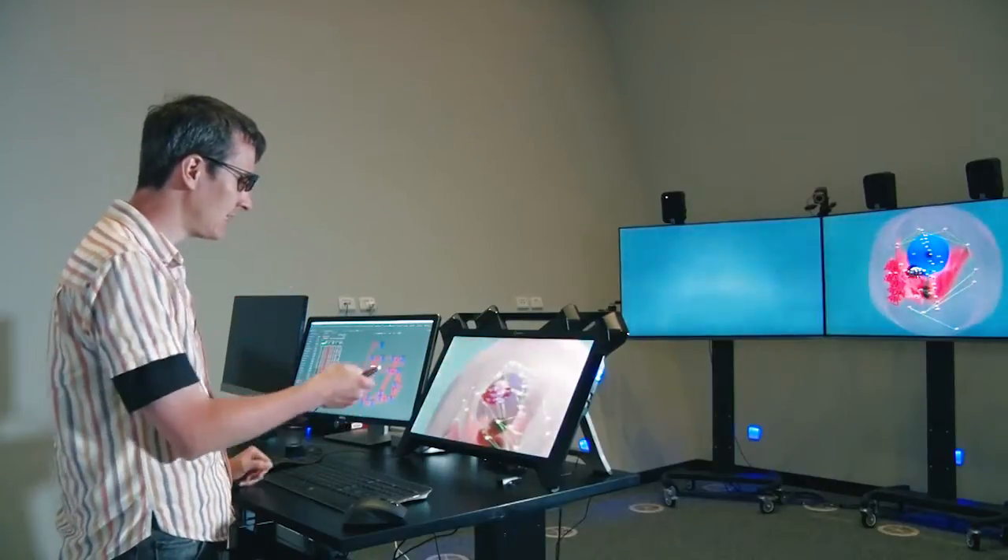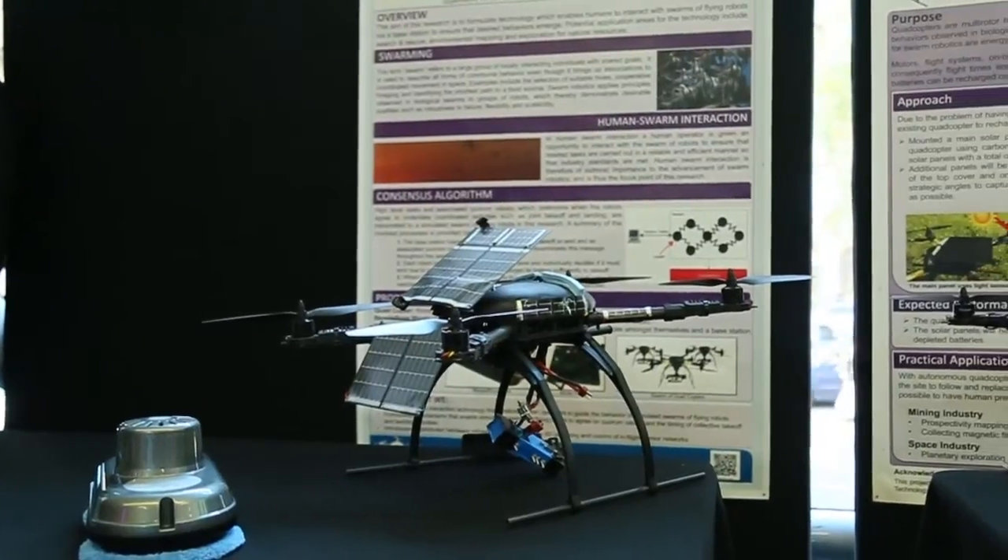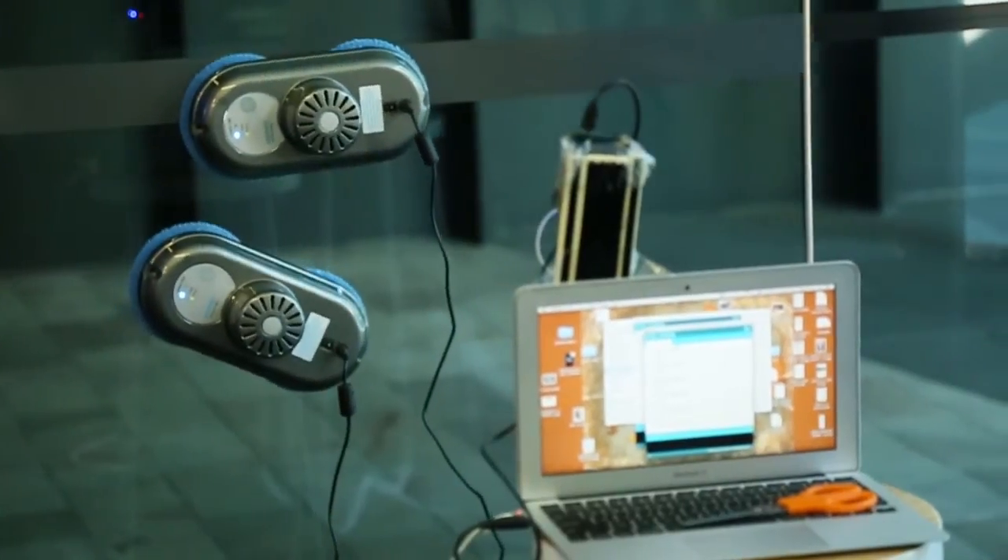The Innovation Showcase is an example of a perfect way universities can interact with companies and show their wares to the community and generate impact through that.